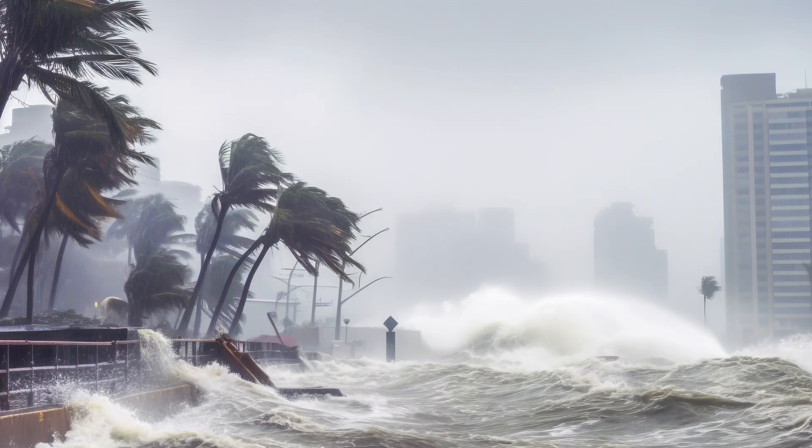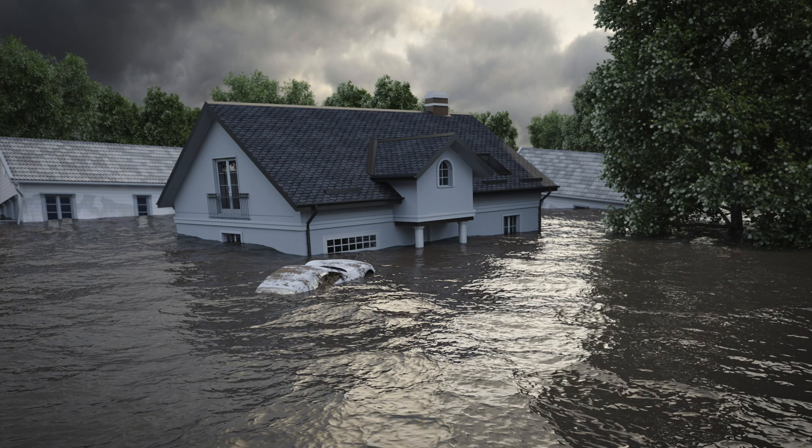Once sustained winds advance to and exceed 74 miles per hour, the storm is classified as a hurricane or a tropical cyclone. Once we hit that hurricane stage, we also have to worry about storm surge. Hurricanes are further categorized into five levels from Category 1 to Category 5, but we're not going to cover that right now.